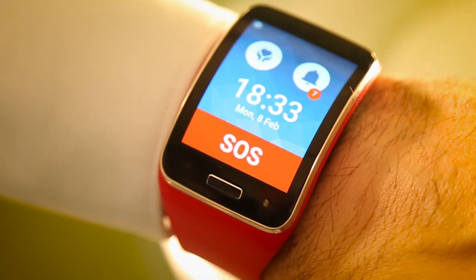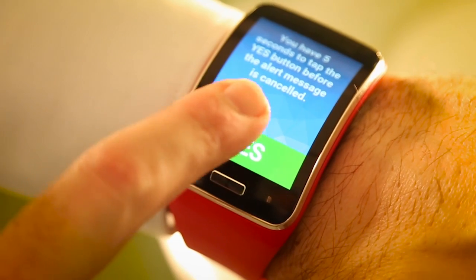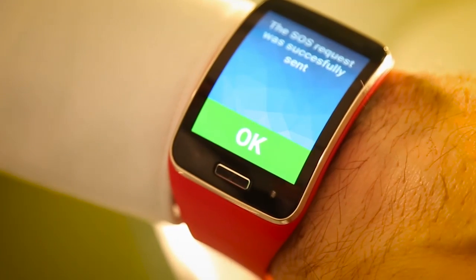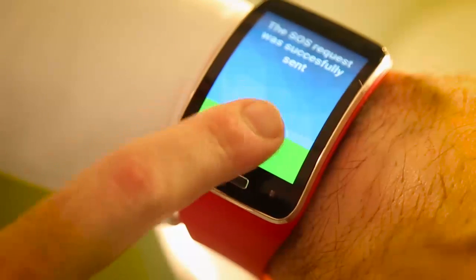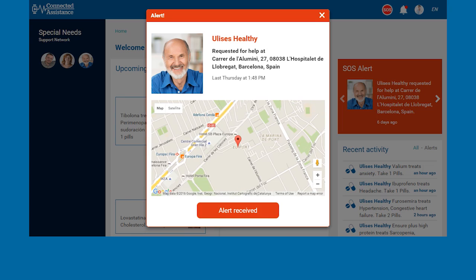Additionally, patients will also have a quick help button that can be pushed in times of emergency. As a result, it will send an automatic message to their assistance network, notifying the alert with the position of the patient.